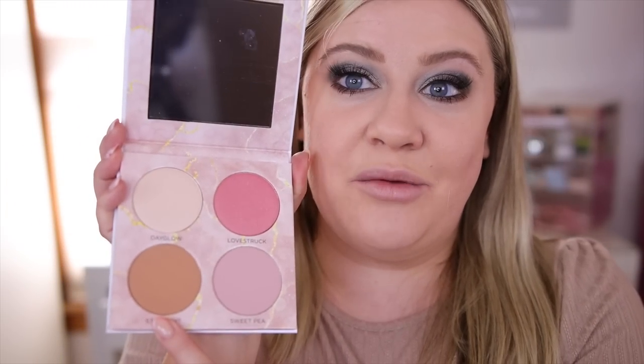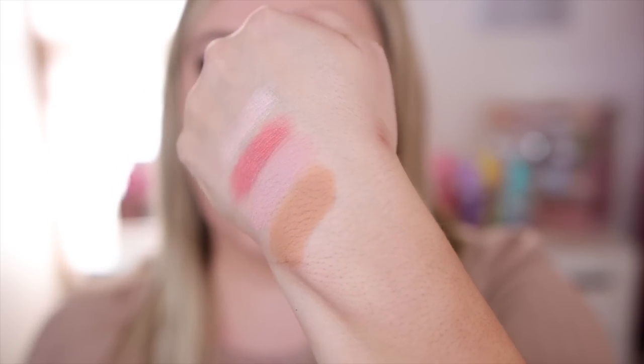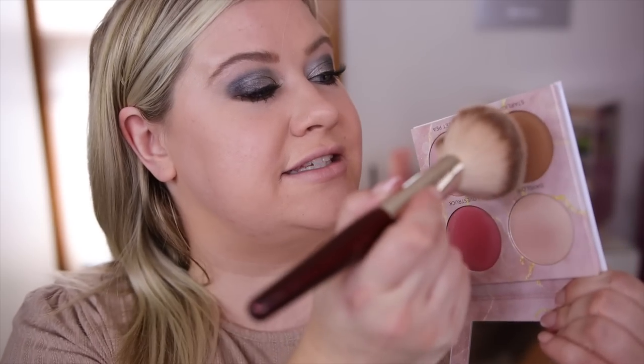I'm going to do my brows off camera to save time, then move on to the new Sydney Grace cheek palette. This is the Luminous Light palette with different shades for different skin tones. I have the light version, which has a gorgeous highlight, two blushes — one shimmer and one matte — and a bronzer. In the light palette: Day Glow highlighter with a pink shift, shimmer blush Lovestruck, matte pink blush Sweet Pea, and a neutral bronzer called Starlight. This launches the same day at $28.